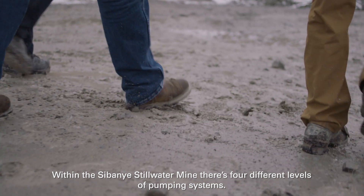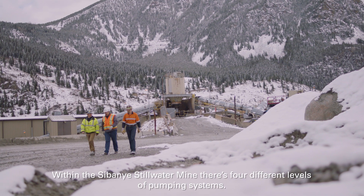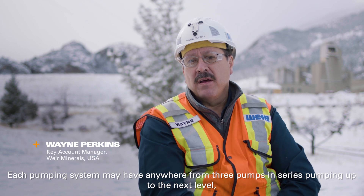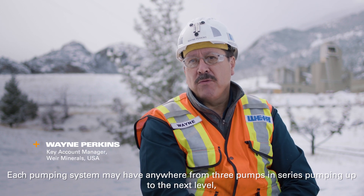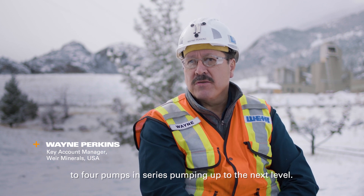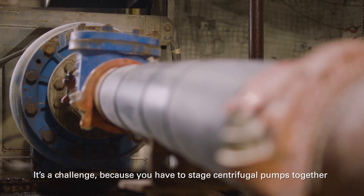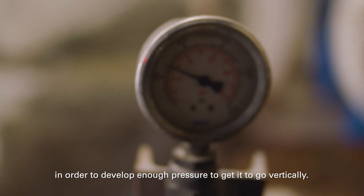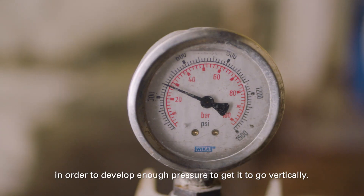Within the Sibanye-Stillwater mine there are four different levels of pumping systems. Each pumping system may have anywhere from three pumps in series pumping up to the next level, to four pumps in series pumping up to the next level. It's a challenge because you have to stage centrifugal pumps together in order to develop enough pressure to get it to go vertically.